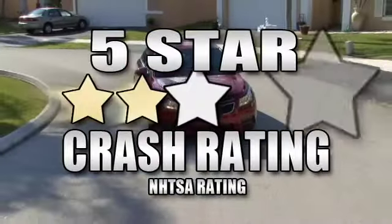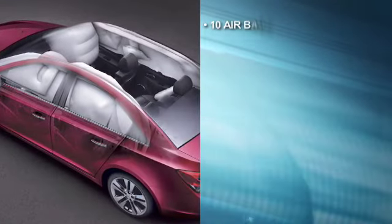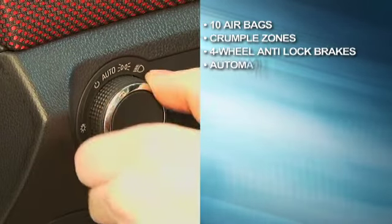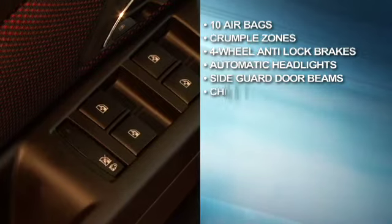Five-star safety also comes standard with the Chevrolet Cruze: ten airbags, crumple zones, four-wheel anti-lock brakes, automatic headlights, side guard door beams, and power rear child security locks.